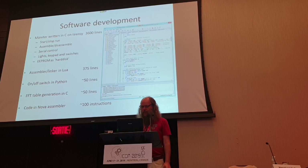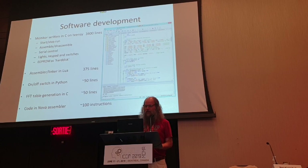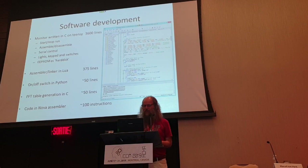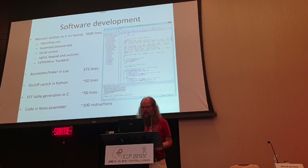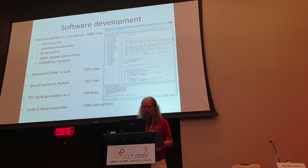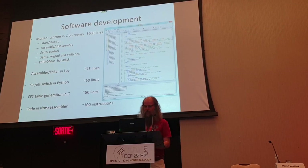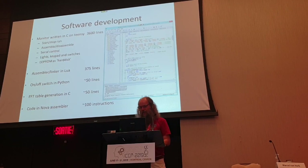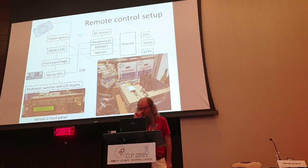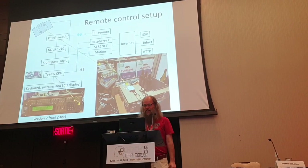I needed to write some software. The Teensy on the front panel - you write that in C, and that's really nice. Last Sunday I wrote a little assembler in Lua. And before that, I coded something on my Raspberry Pi in Python to switch it on and off. I coded an FFT table generator, and the whole reconstruction code is in assembly language - it's about 100 instructions. The thing is sitting in my garage room, and I've hooked it all up.